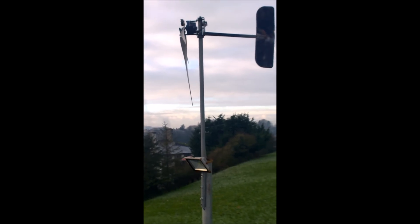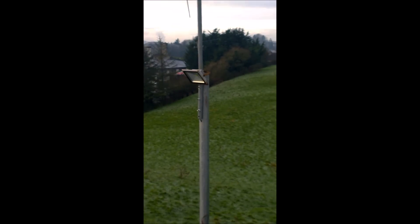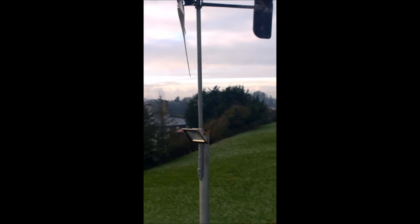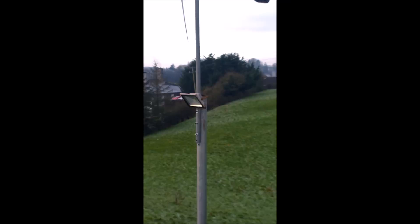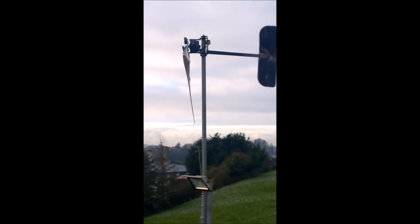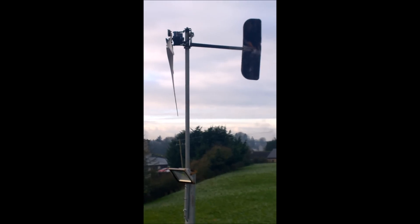I wonder, has this happened to anyone else? Let me know please. You can see it's kind of off-centre there as well, and it pushed the whole big pole over — it's just pushed over to the right slightly. So that's what happens in storm conditions. That's coming down and I have a new one coming, plus a new tower as well.